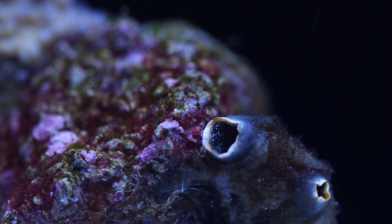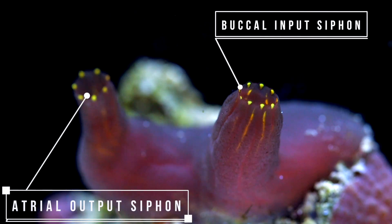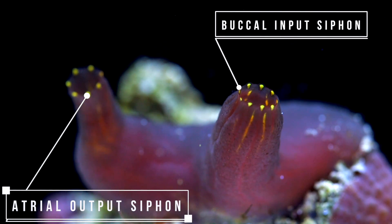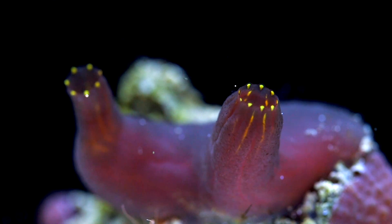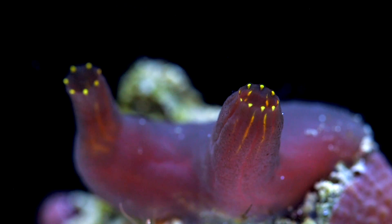They're called tunicates because of their tunic-like shape. This tunic bag has two different siphons — there's an input siphon and then an output siphon. This tunic is also an exoskeleton, and when I think of exoskeletons I think of ants or crabs that periodically have to shed them. Tunicates however have an exoskeleton that grows with them as they get older.